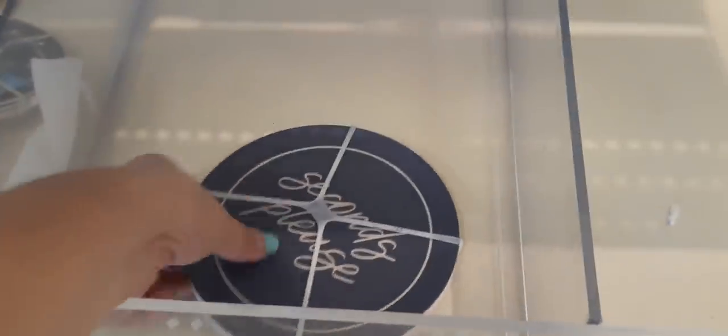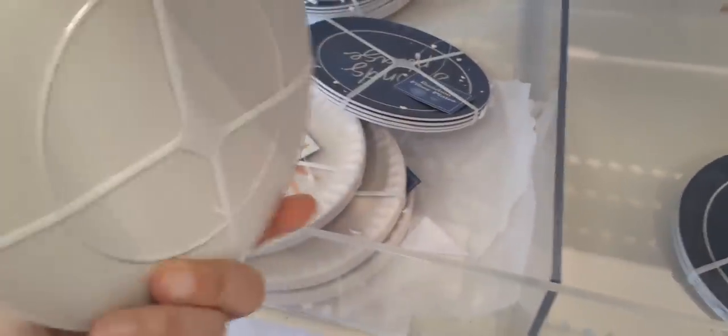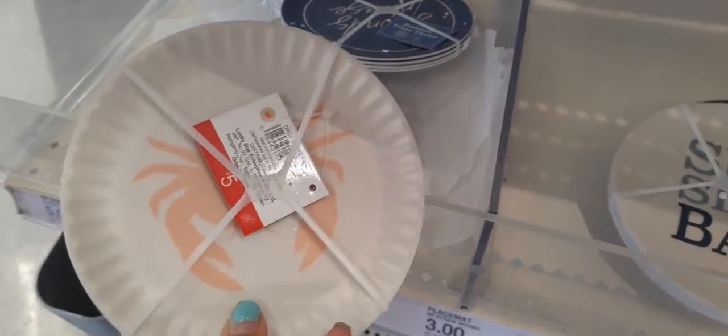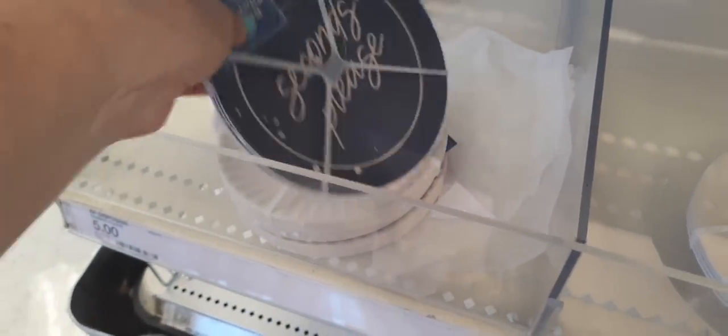Coming down here we have other little plates — 'Seconds Please' and 'Seaside Bar' — these are $5 as well. And you have the coral crab. I think that covers it for this section.